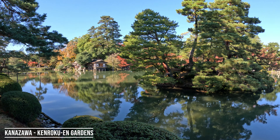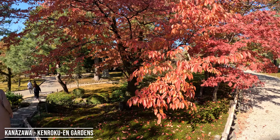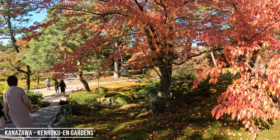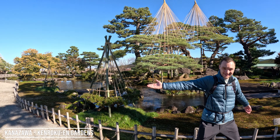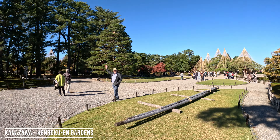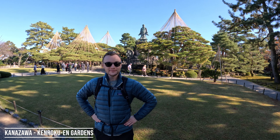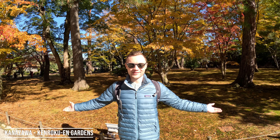This is the oldest building in the garden — a little tea house from the 1700s. That would be very idyllic. What makes a perfect garden? Well, there are six characteristics that come in pairs: watercourses and panoramas, artifice and antiquity, and serenity and spaciousness.